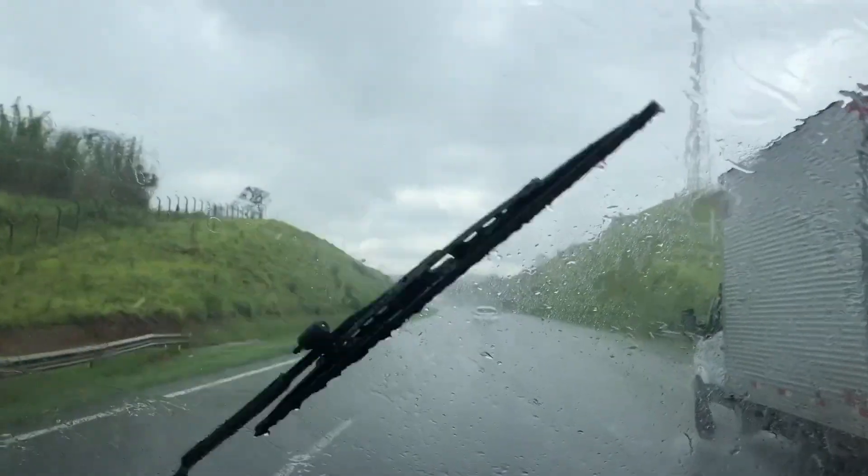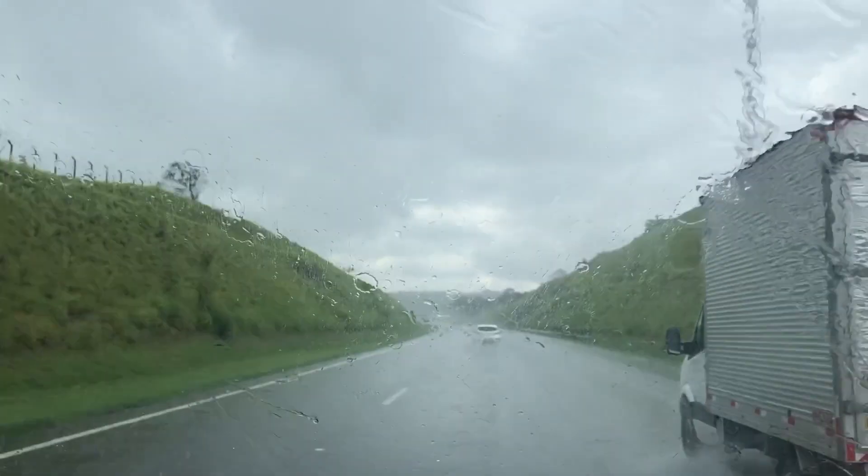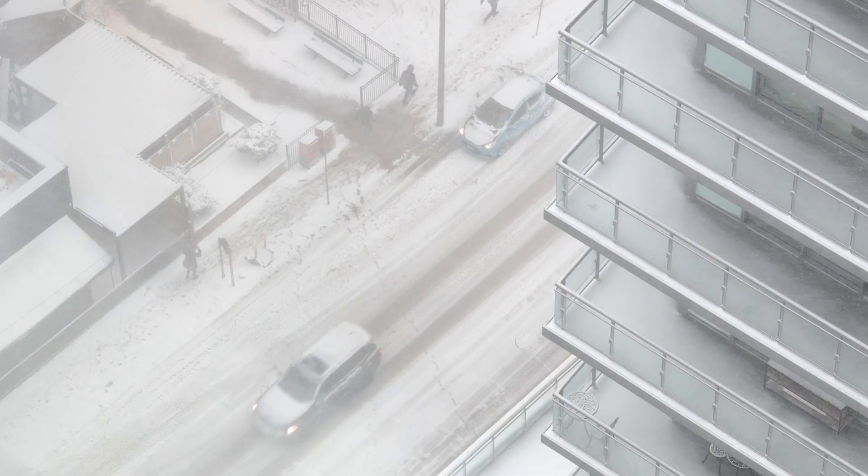We've got a little bit of news from this year's Consumer Electronics Show in Las Vegas. Goodyear has unveiled an exciting new technology at this year's show, which could help prevent collisions on wet and icy roads. However, this is one of those good news, bad news scenarios, so let me explain why as we talk tires.